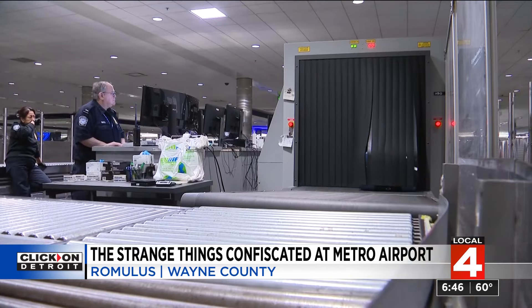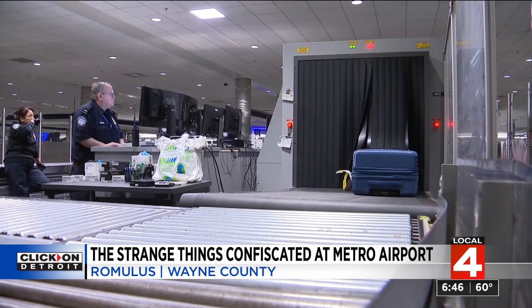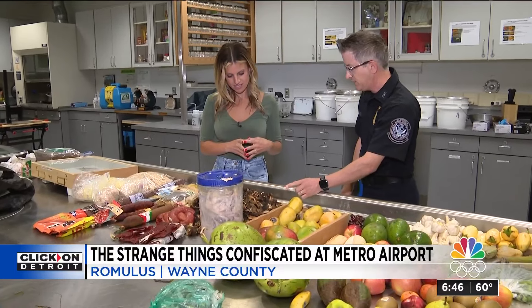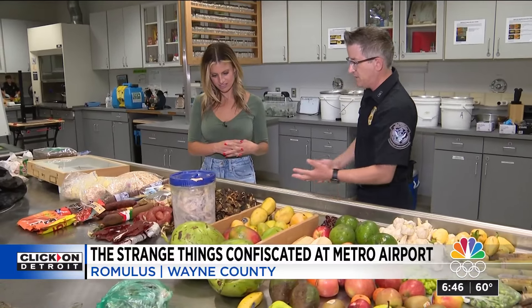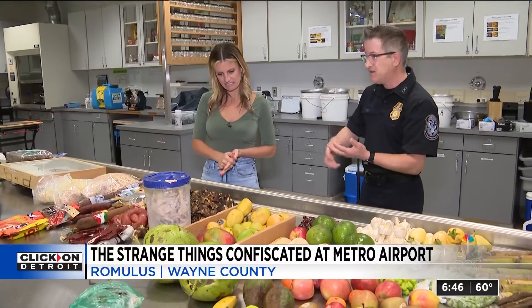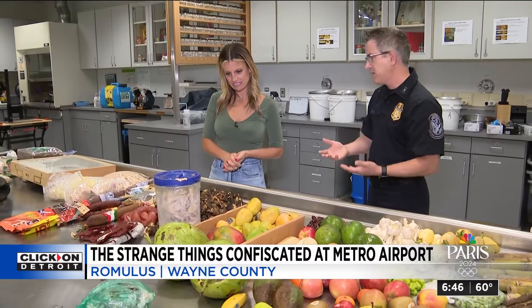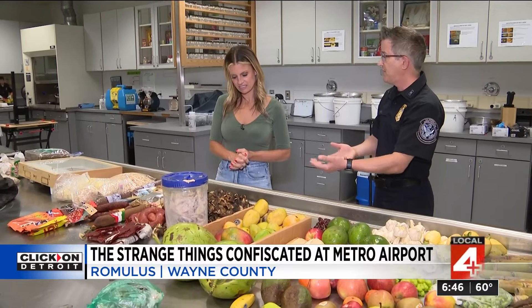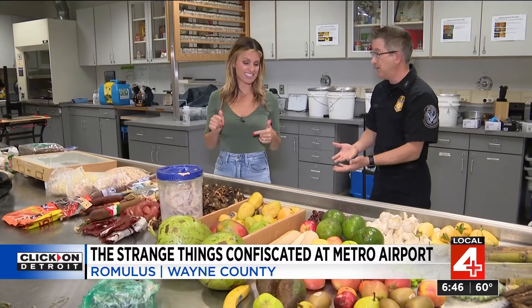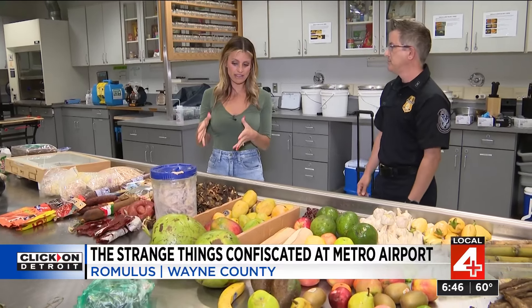So that got us thinking — what else is getting intercepted at the airport? This item, which looks like something typically seen from Africa, appears to be cow skin: basically the outer layers of a cow that have been dried and cooked to some degree. Because of the possibility of bringing in animal diseases, that is a no-go. First of all, it smells — it does have a strong odor — and second of all, somebody had this in their suitcase.